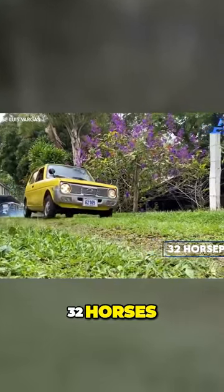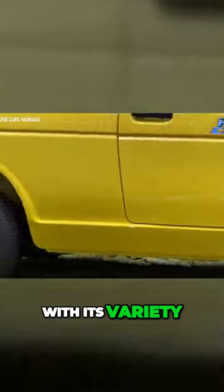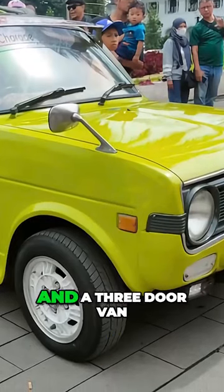That's right, 32 horses — practically a stampede compared to the Fiat 500. With its variety of body styles, including a two-door sedan, a two-door pickup truck, and a three-door van, the Fellow Max covered a surprising range of utility.